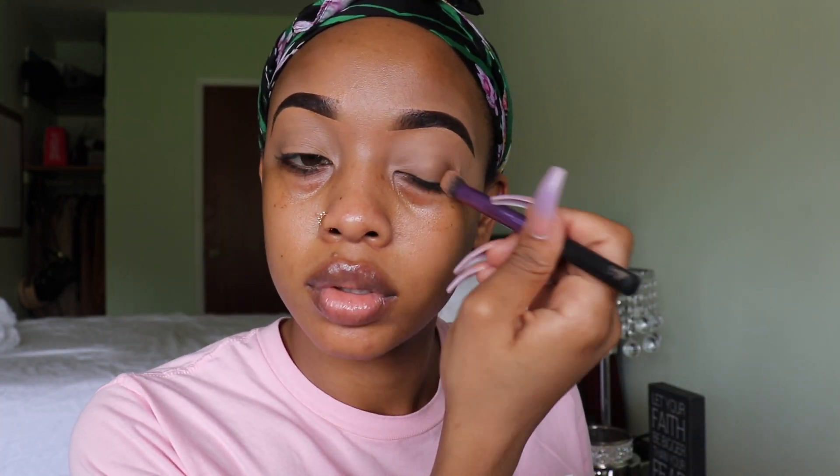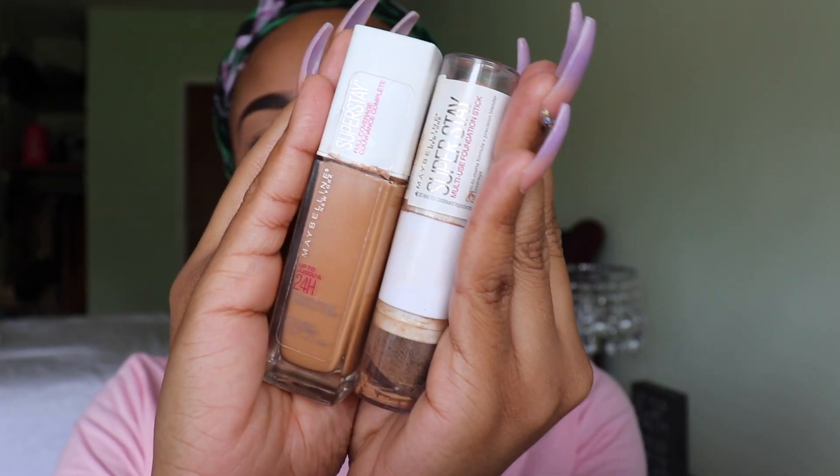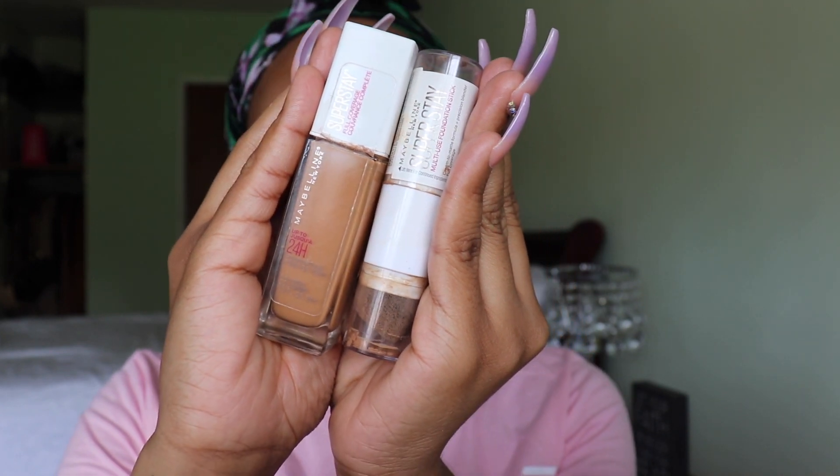Hi guys, welcome back to my channel. Today I'm doing a highly requested video — my everyday glam makeup tutorial. I already did my eyebrows and I literally just added some concealer on my lids to cancel any discoloration, and I set it with airspun powder.